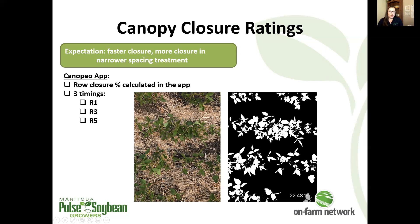You can see what the app gives us and what that true color image in the field actually looks like. We take our ratings at three timings: R1, R3, and R5.